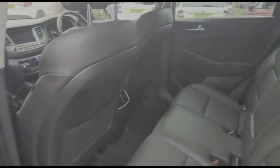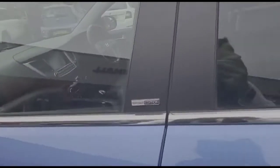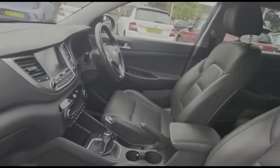Inside is full grey leather upholstery with individual rear headrests and ISOFIX. Sport front seats with a height-adjustable driver's seat.